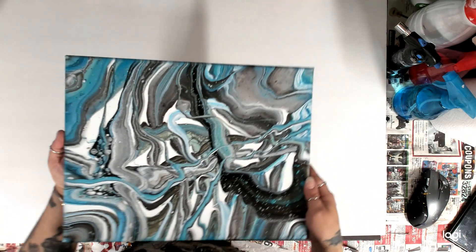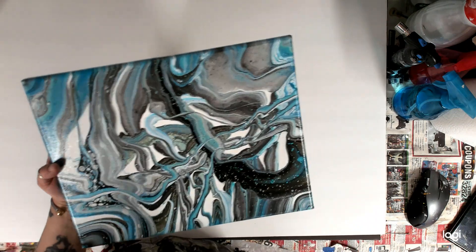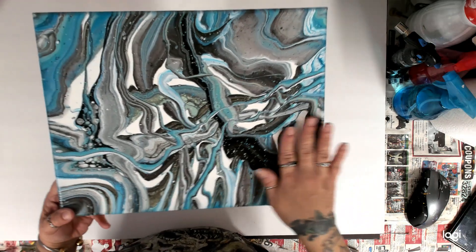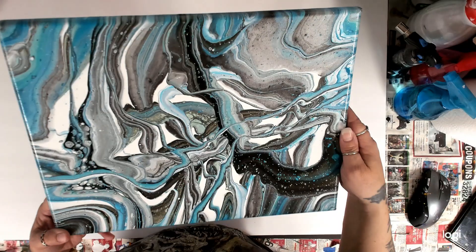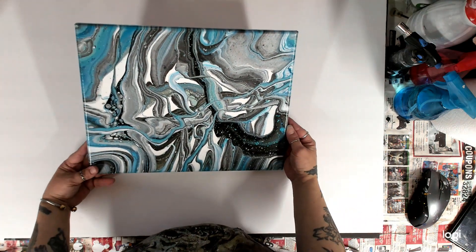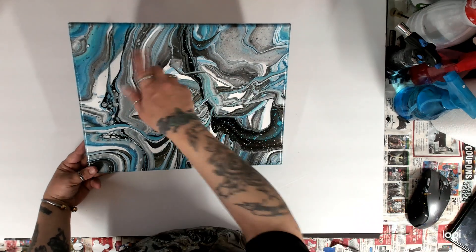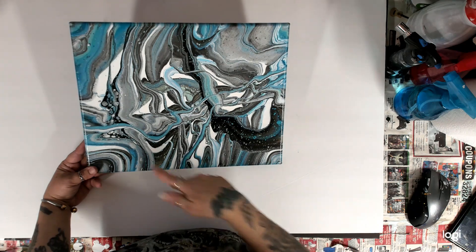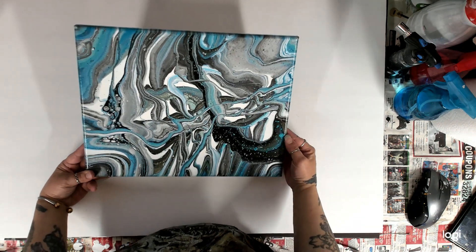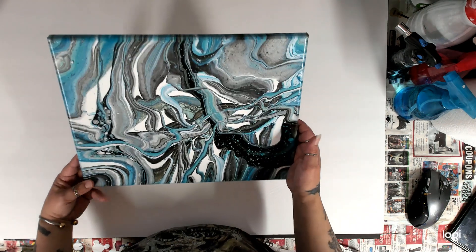This next one — oh my gosh, I love this one too. This one is amazing. It was a dirty pour — teal, white, black, and silver. This one is so awesome. It's so different as far as the design, but it's so pretty. I really like this one.